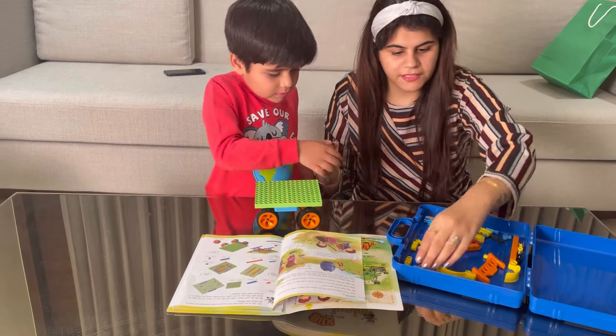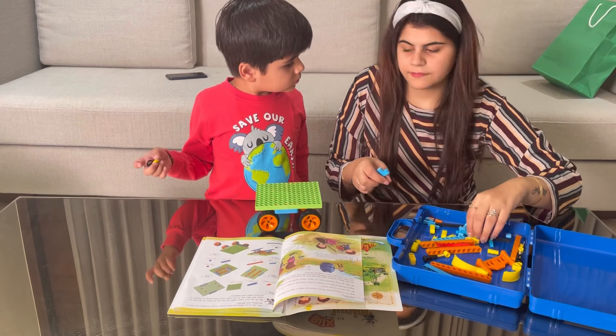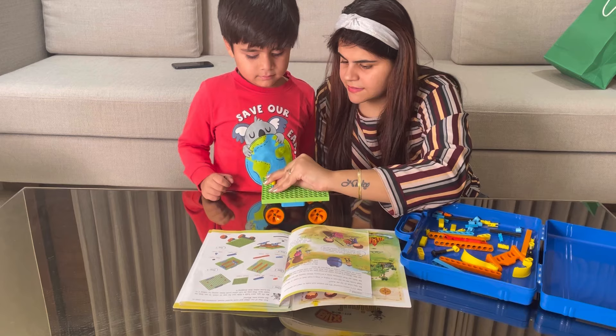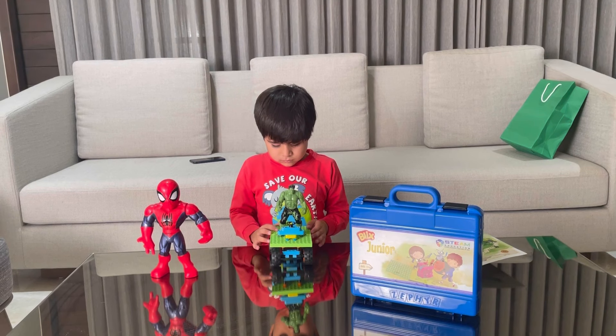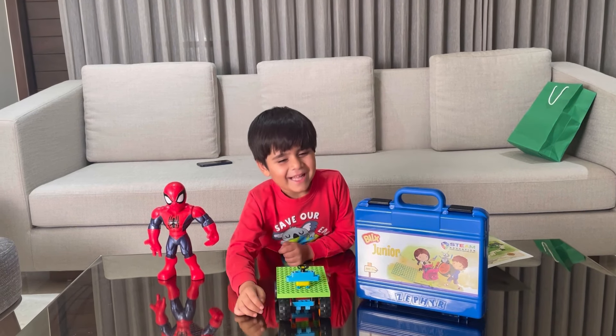It's very important to switch to advanced parenting and balance it out with the play-way method for your kid at the same time. Just like me, you can also pick your kid's age-appropriate kits and experience the same. So don't wait — head to Blix now and make your kid's fun time worth it.